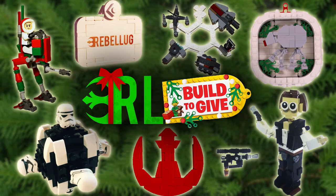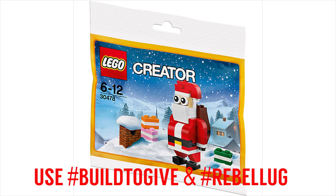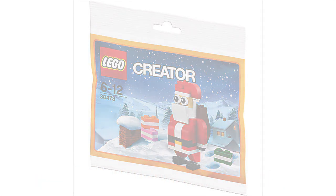We challenge the community to also take part, and if you post on Instagram using the hashtag Build2Give and hashtag Rebelug, you'll be entered into winning this holiday polybag. We'll be looking through all the ornaments you guys post and choosing the winner closer to Christmastime.